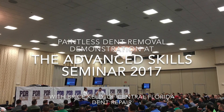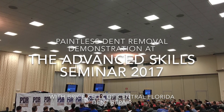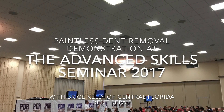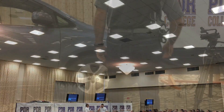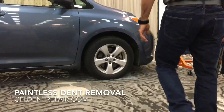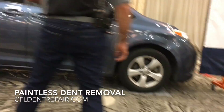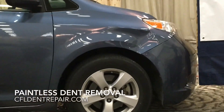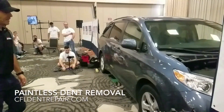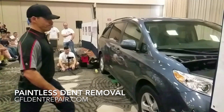Hey everyone, this is Bryce with Central Florida Dent Repair. I had the privilege and honor of being invited to the Advanced Skills Seminar 2017 to do a live paintless dent removal demonstration. In order to do that, we had to create some damage and basically fix it. This seminar was held for existing paintless dent removal professionals that are just looking to get an edge in the industry from not only a business aspect but a technical aspect, and that's basically why they had me here.